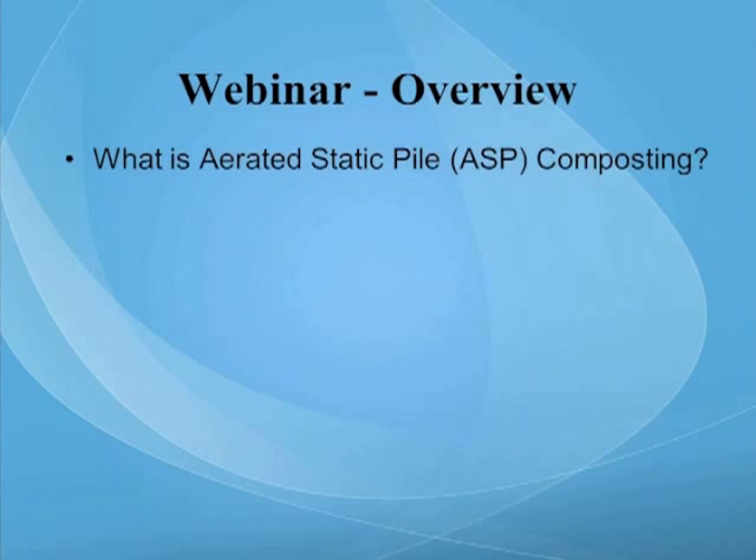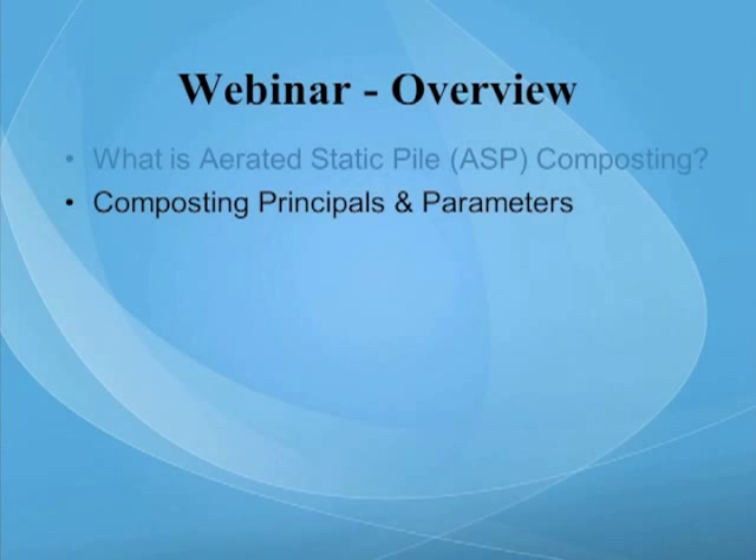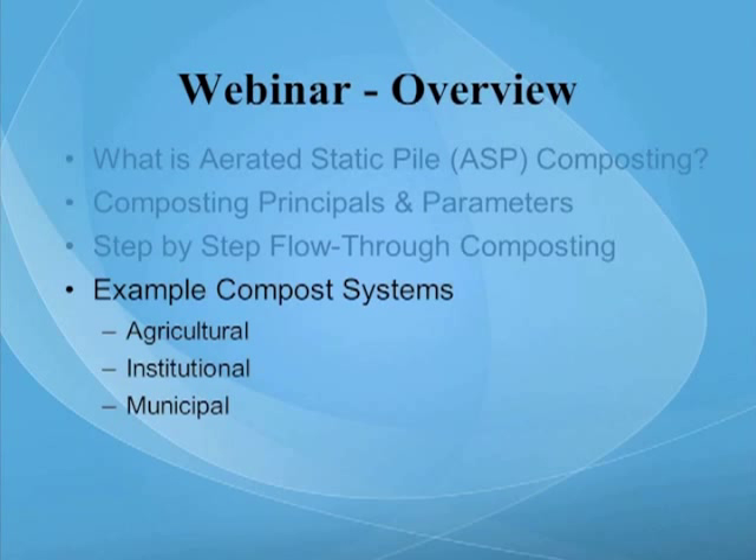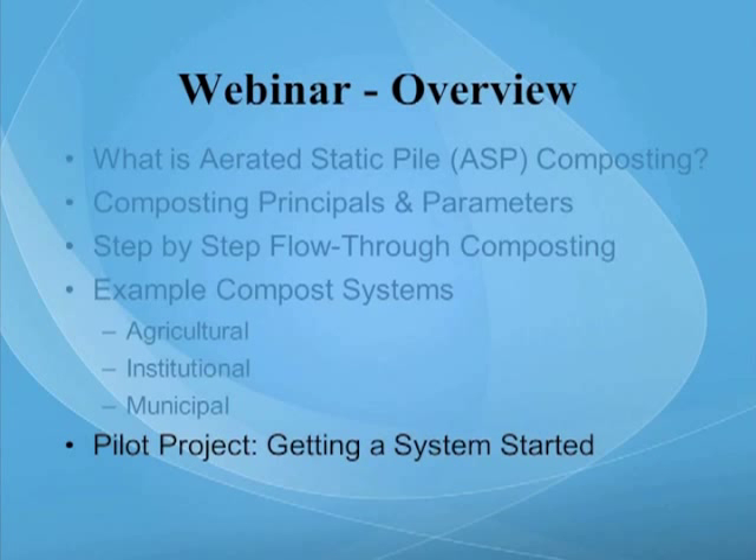Today's webinar will cover: aerated static pile or ASP composting systems, composting principles and parameters, step-by-step flow-through composting as a series of slides, example compost systems for agricultural, institutional, and municipal systems, and then my suggestion on how to get started utilizing a pilot project. At the end, Wayne and I will be fielding questions from the audience.